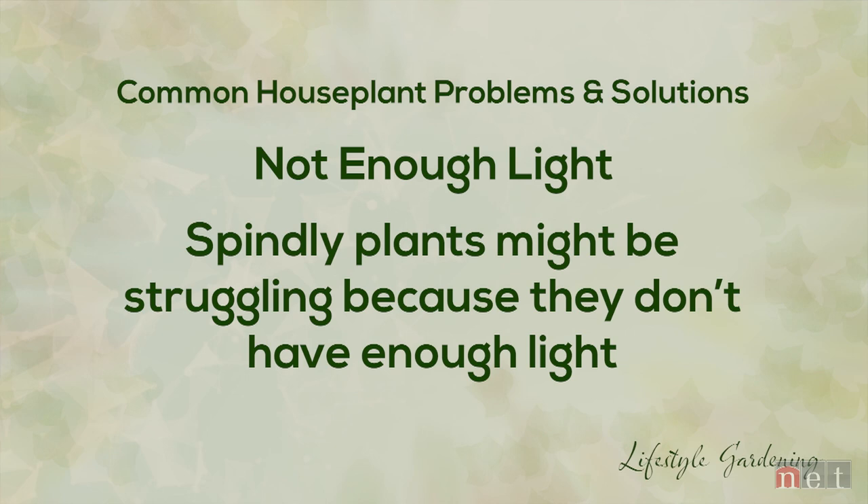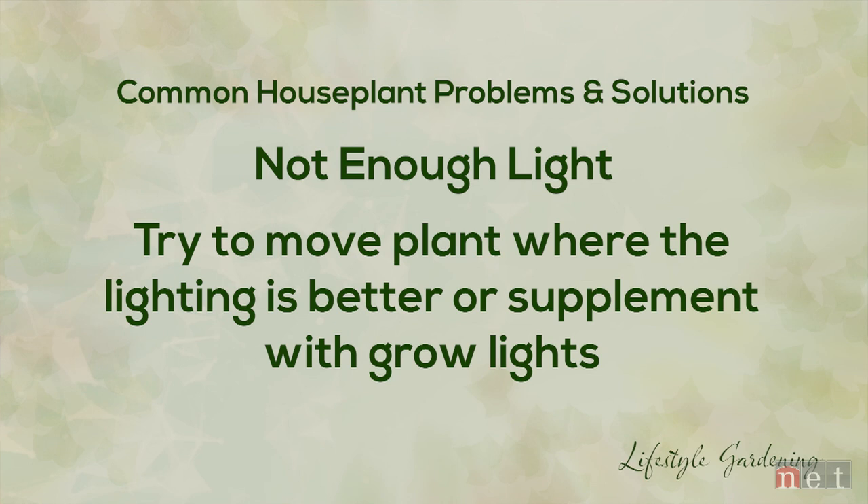In a previous episode, we talked about houseplant selection and today we're going to talk about houseplant care. We mentioned about light. If a plant starts stretching, if that new growth looks spindly or weak, the plant is telling you that it needs more light. So you might need to find a new window for it or talk to your garden center professional about grow lights that might best fit your need.